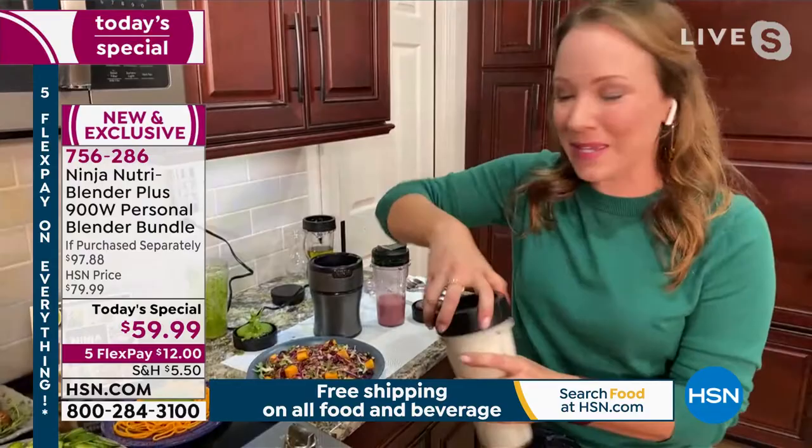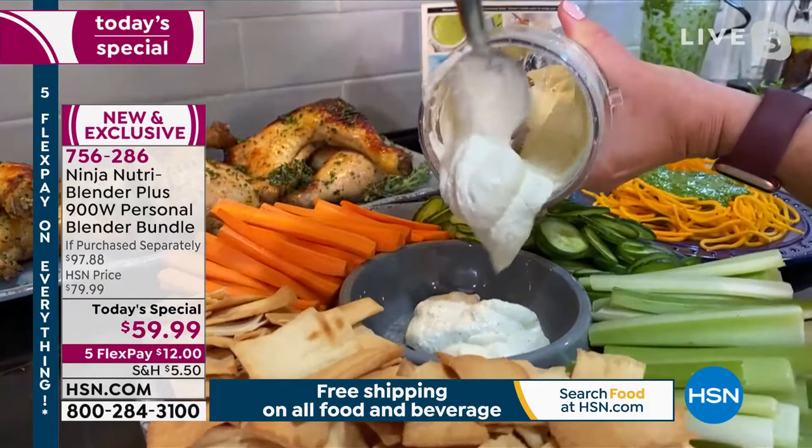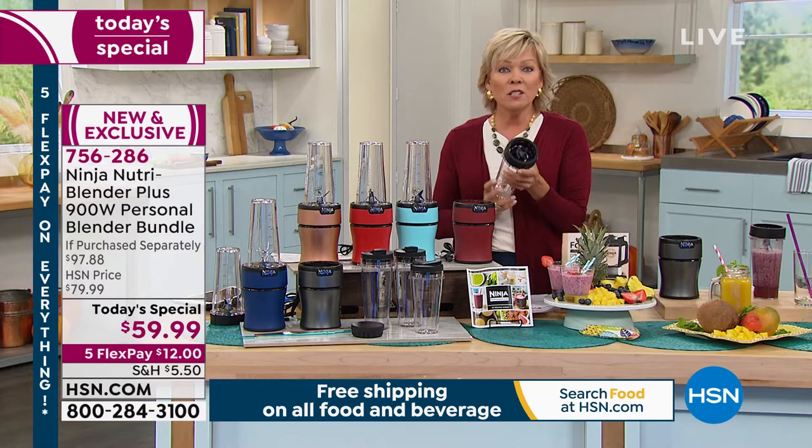That looks amazing — easy entertaining. Look at how wonderful and thick and delicious that is. Like a tzatziki, or making your own hummus, or your nut butters. It's not just about always being healthy — milkshakes in this, marinades, and all the things that kids love. Personal little milkshake — what kind of ice cream would you like? Each kid can make their own because you're getting four of these containers.